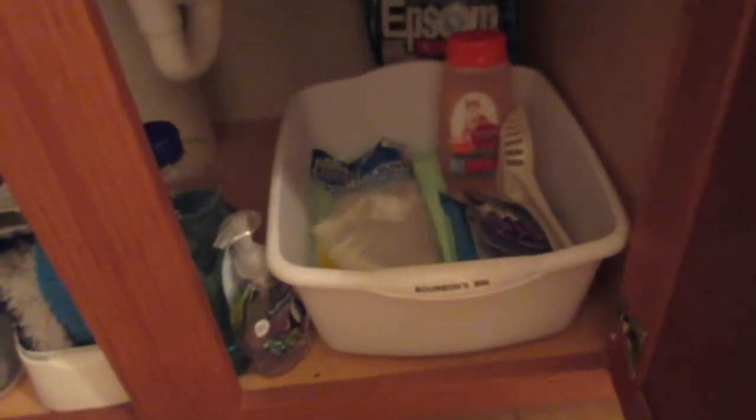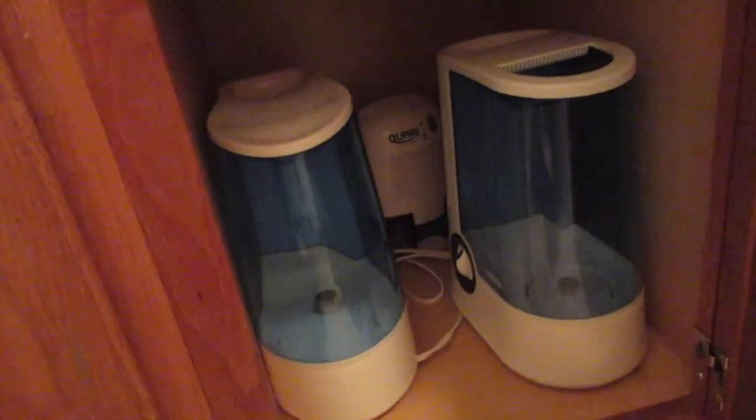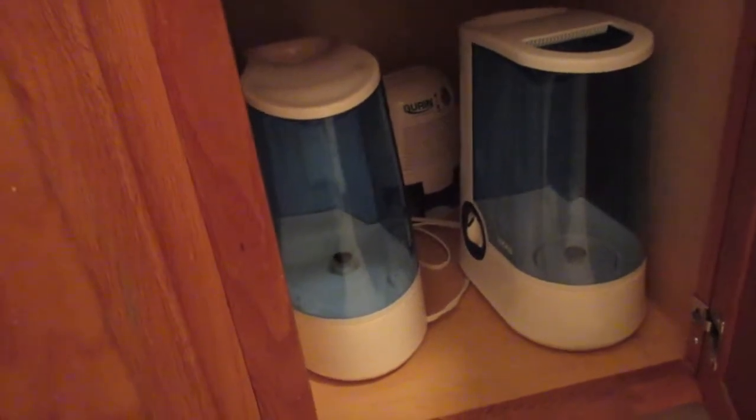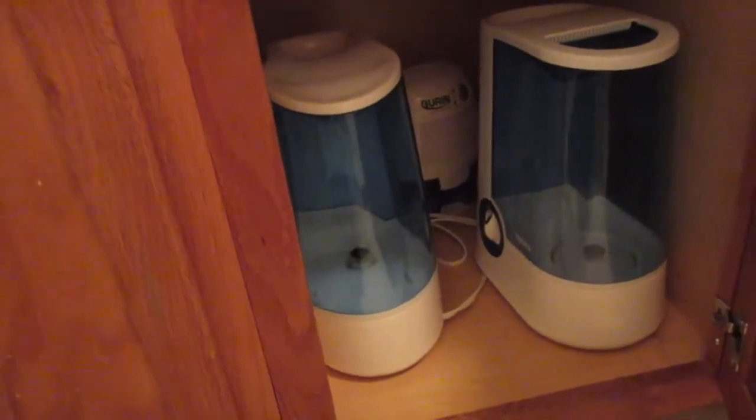Before, I had humidifiers in here and the cat stuff was in another spot, but I thought this was a lot better and more organized. So now on this side are my two ginormous humidifiers — they fit really well. I moved the towels to another spot and it all works a lot better.